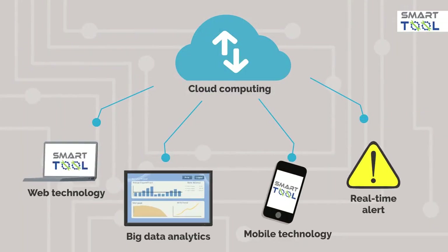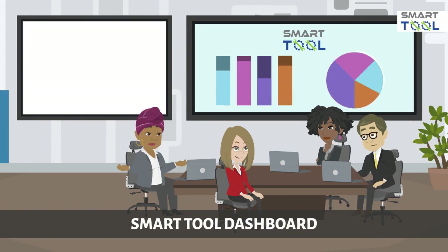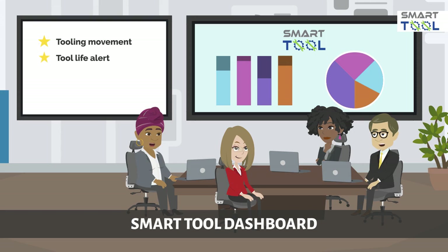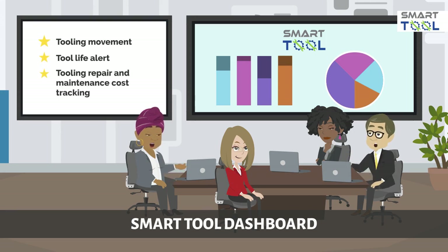SmartTool involves cloud computing technology, web technology, real-time alert, big data analytics, and mobile technology. The SmartTool dashboard is specially designed to allow management to monitor tooling movement, tool life alert, and tooling repair and maintenance cost tracking. This real-time information will give management a better picture of what is happening on the production floor.